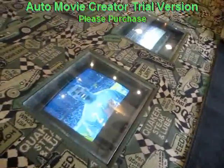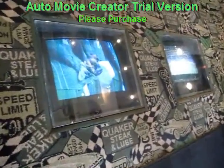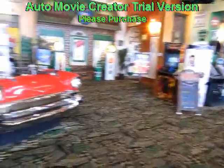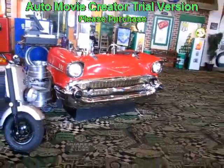Yes, guys, these are TVs in the floor. That's the hostess station. That's pretty cool.